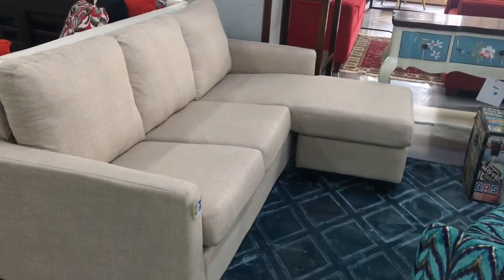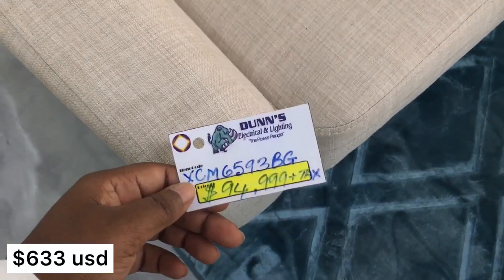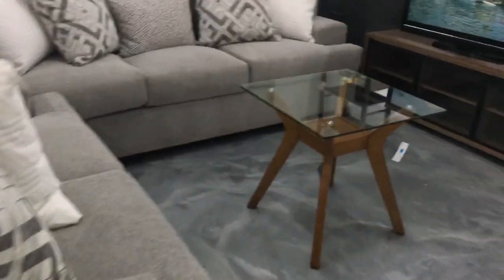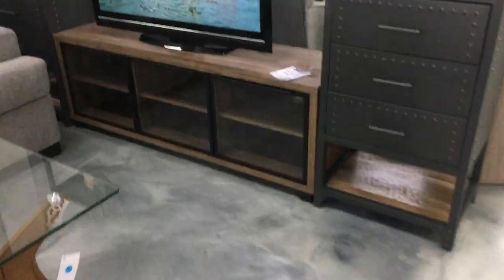Here's another sectional with a chaise. This one was okay — nice to find. If you have a small apartment this could work for you. You don't need more than this, especially if you live alone, or it's just you and your partner, or you and a small child. That would work.